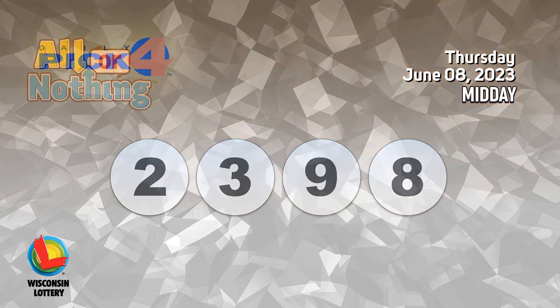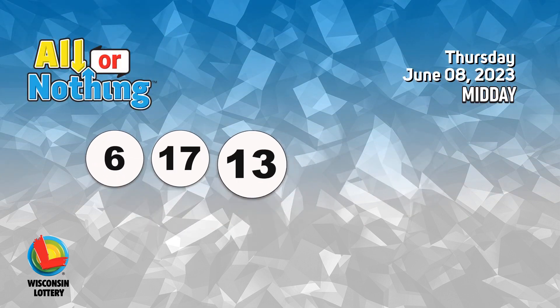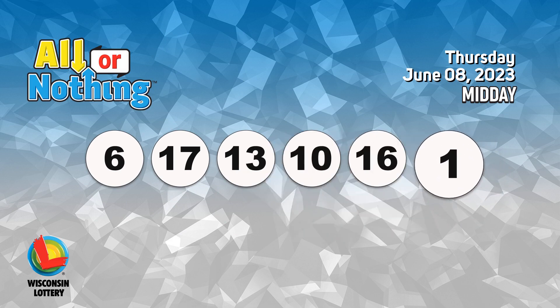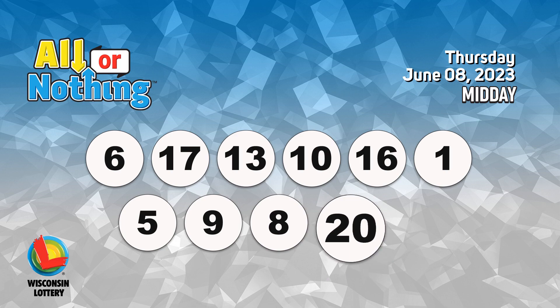The All or Nothing numbers are 6, 17, 13, 10, 16, 1, 5, 9, 8, 20, 11.